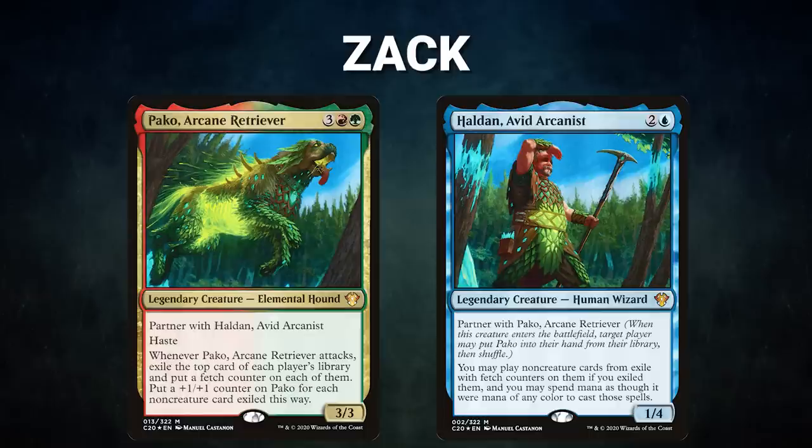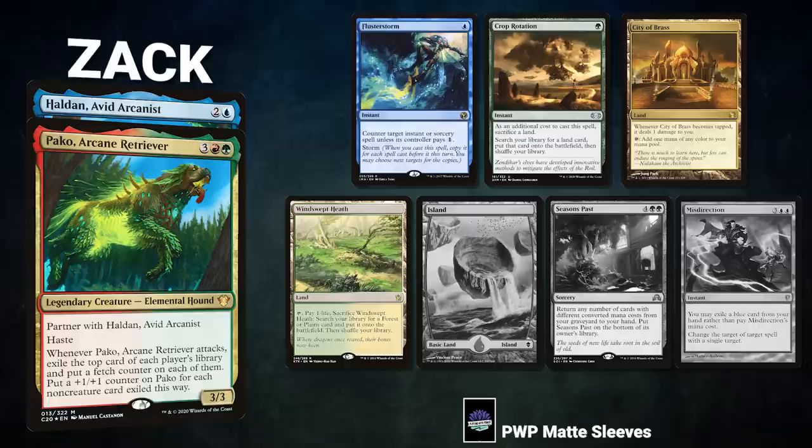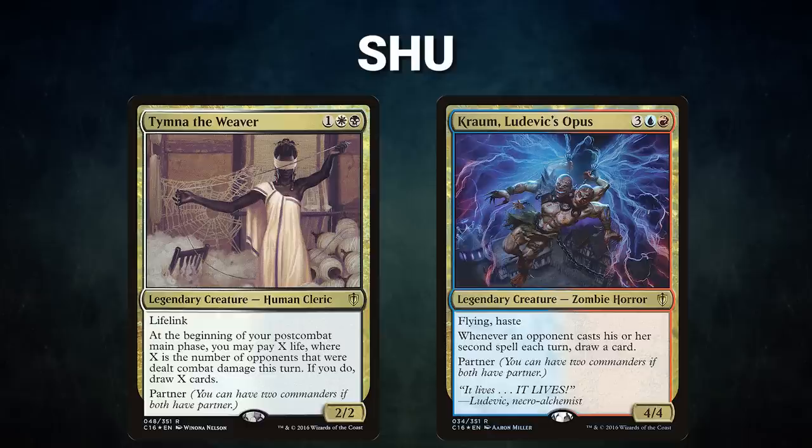Next we have Zach piloting the partner pair of Pako, Arcane Retriever and Haldan, Avid Arcanist. This deck seeks to leverage its commanders for massive card advantage before winning with one of several combos. Zach's opening hand contains Flusterstorm, Crop Rotation, City of Brass, Windswept Heath, and his three London mulligans are Island, Seasons Past, and Misdirection.